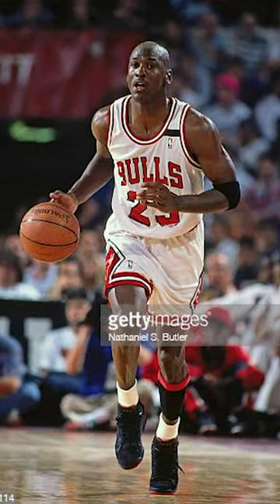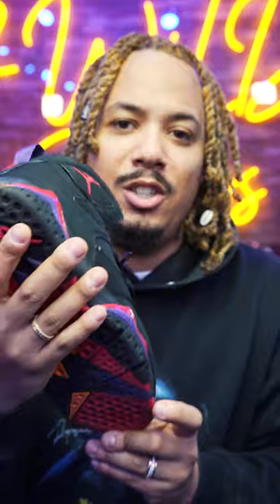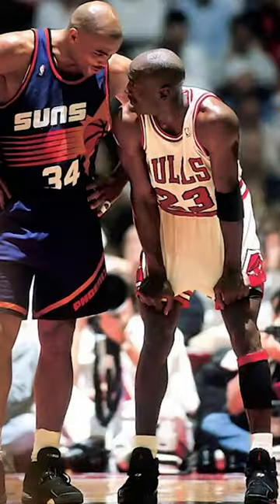The Jordan 7 Raptor colorway is the second shoe that Michael Jordan wore in his second championship, which was in 1992. And for his third championship, he wore the Jordan 8 Playoffs.